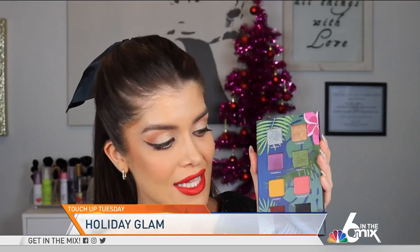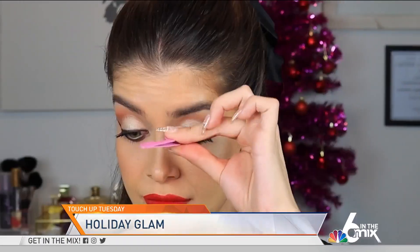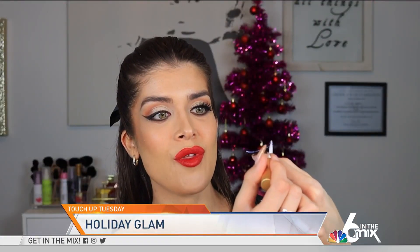You can take the eyeliner a step further and add some black eyeshadow under your eye to smoke it out. It's the holidays, so let's get a little extra and add some lashes. When you're applying your lash glue, make sure that you really coat both of those ends, because you do not want to be the person that has their eyelash sticking up at the party.